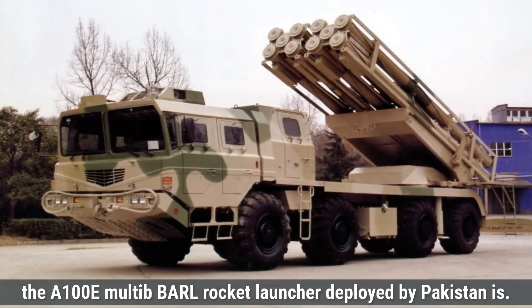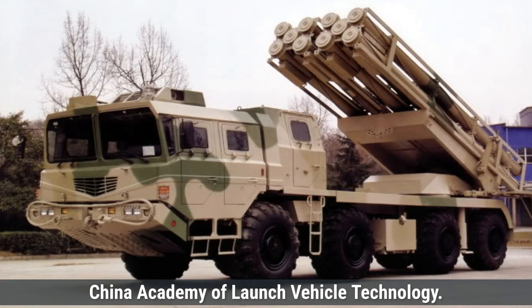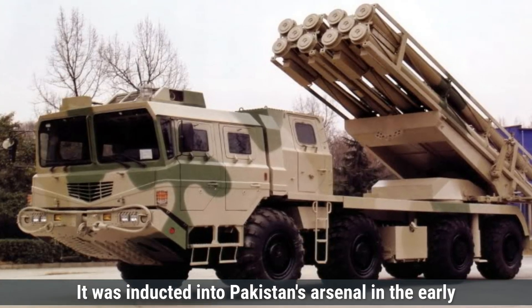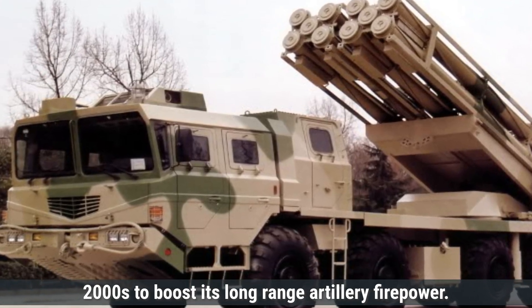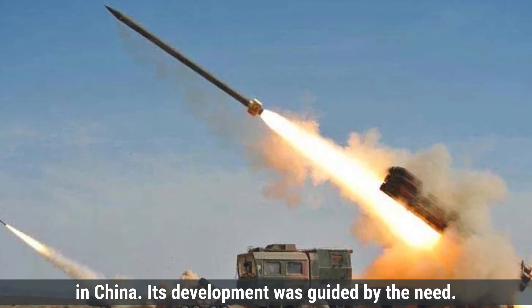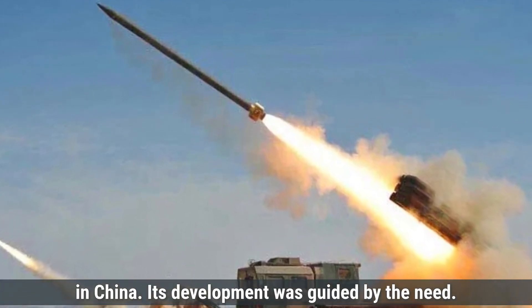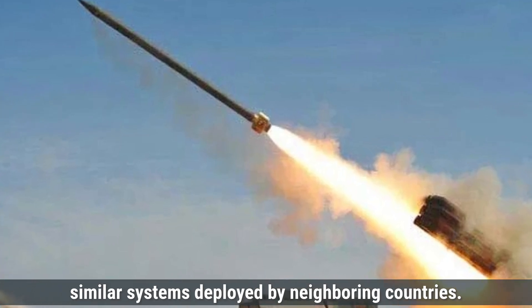The A-100E multi-barrel rocket launcher, deployed by Pakistan, is a Chinese-origin system manufactured by the China Academy of Launch Vehicle Technology. It was inducted into Pakistan's arsenal in the early 2000s to boost its long-range artillery firepower. It is based on the earlier WM-80 model, also developed in China, with development guided by the need for advanced long-range rocket systems to compete with similar systems deployed by neighboring countries.